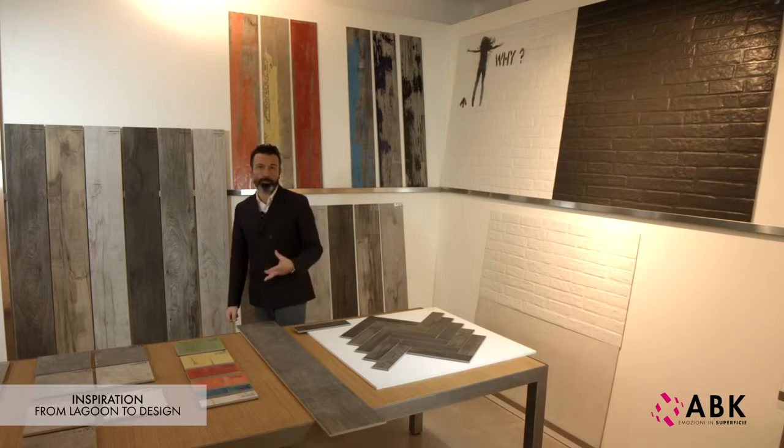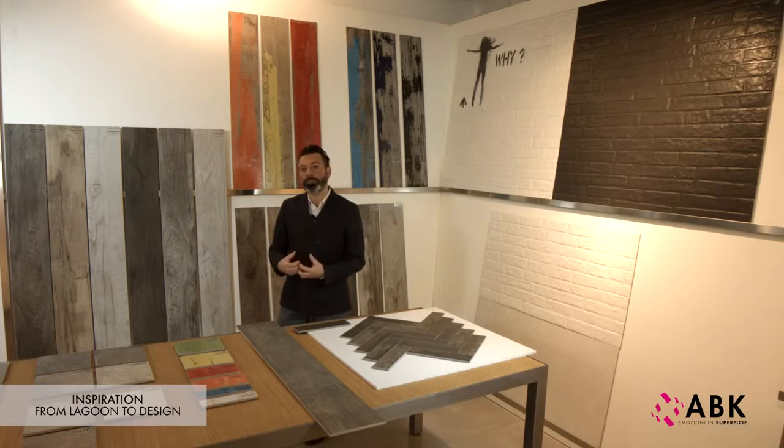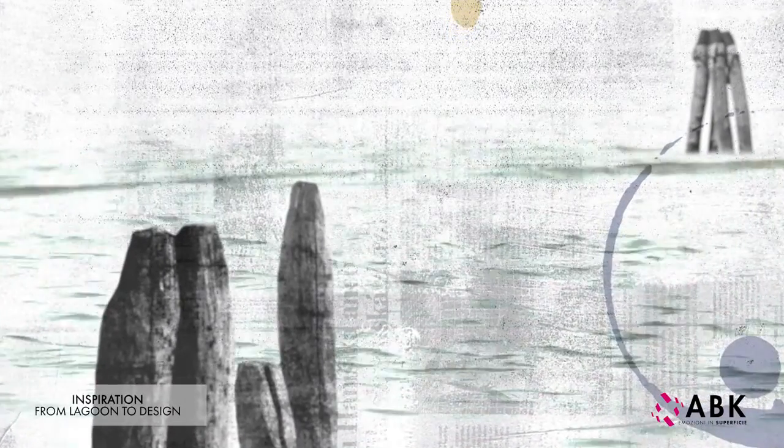The series is called Dolphin, which is one of the names used for the posts located at the entrance to ports. A very well known example is that of the mooring posts to be found in the lagoon in Venice.